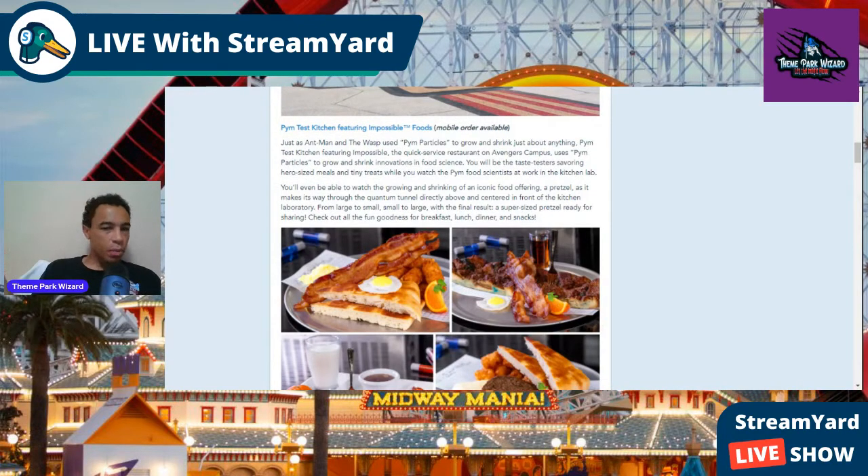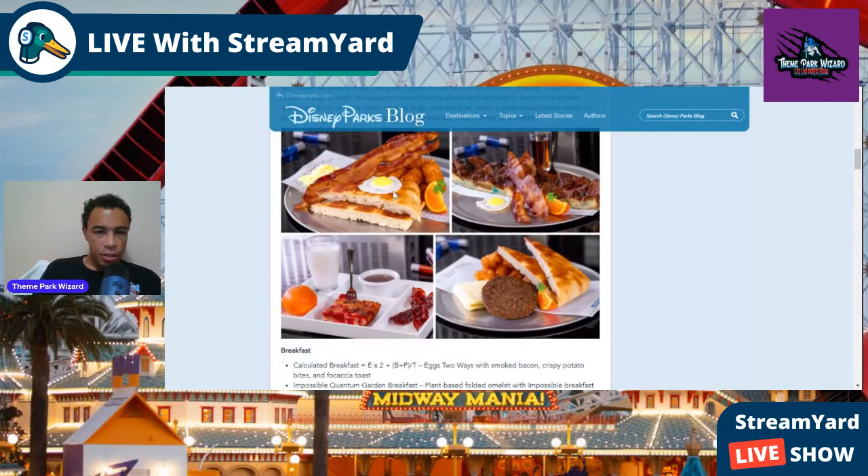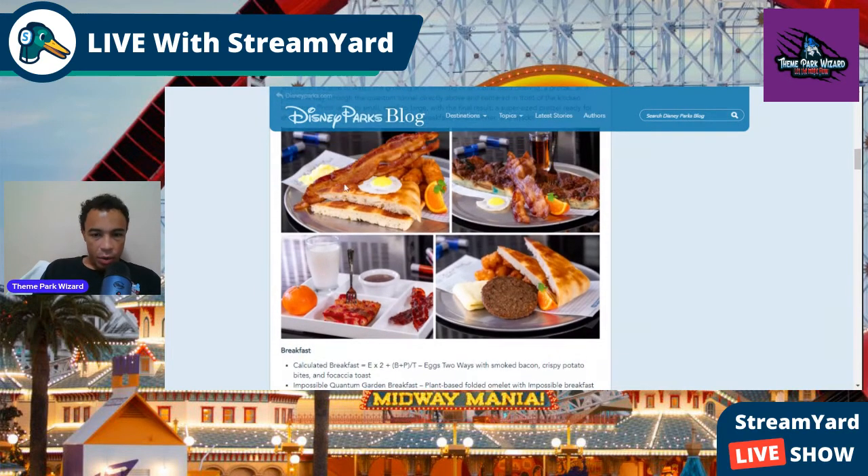Pim's Test Kitchen, where mobile order is available, will have awesome breakfast options. There are kids' portions as well. You have the Calculated Breakfast, called E times 2 plus B plus P divided by T — that's eggs with smoked bacon, Crispy Potato Bites, and Fochella Toast.